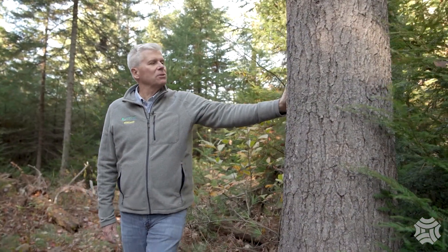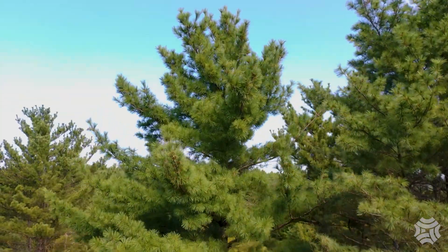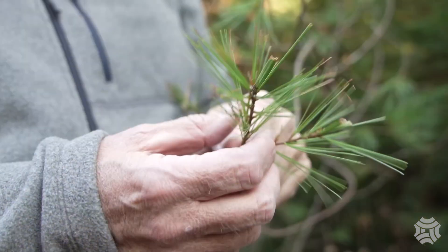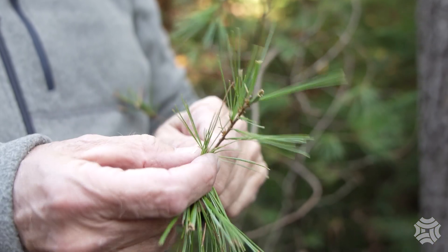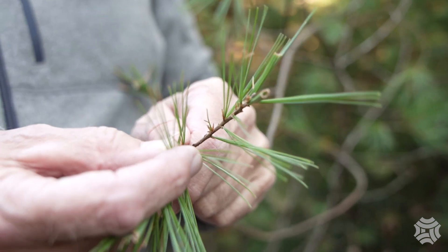There are only a couple of trees you'll see in the forest that have needles. This is a white pine tree. The way to know it's a white pine is that each clump of needles has five individual needles. White has five letters and white pine has five needles per clump — that's an easy way to remember.